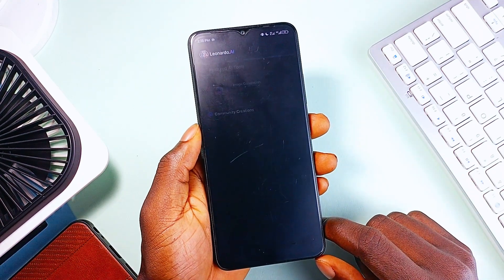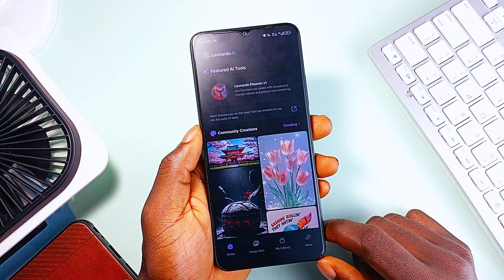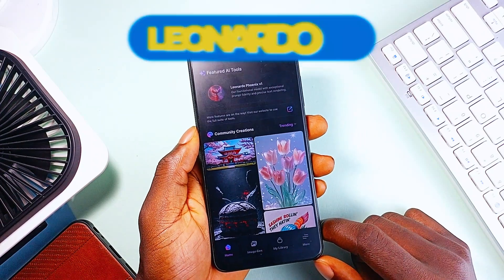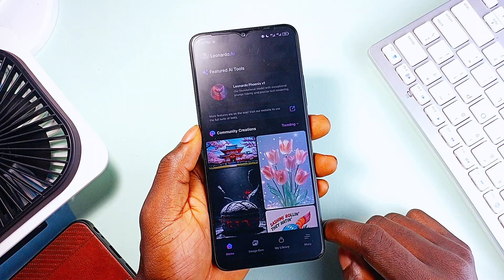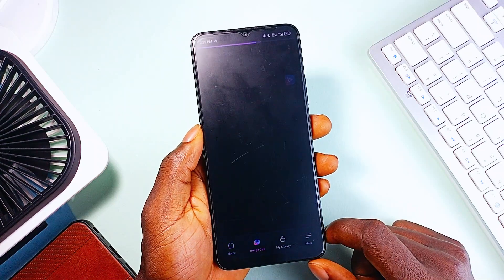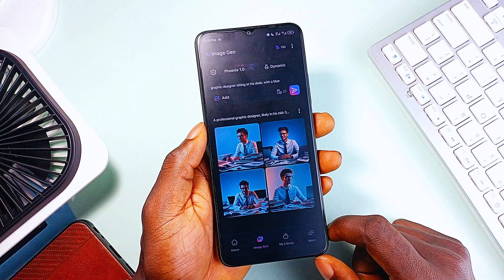You've probably seen AI-generated art all over the internet by now. But not all AI art tools are created equal. Enter Leonardo AI. And this isn't just another text-to-image generator — it is a full-fledged creative suite that gives you precise control over every aspect of your digital art generation.